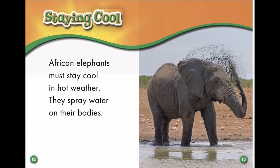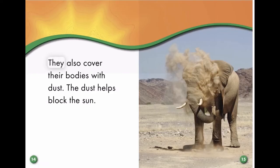Staying cool. African elephants must stay cool in hot weather. They spray water on their bodies. They also cover their bodies with dust. The dust helps block the sun.